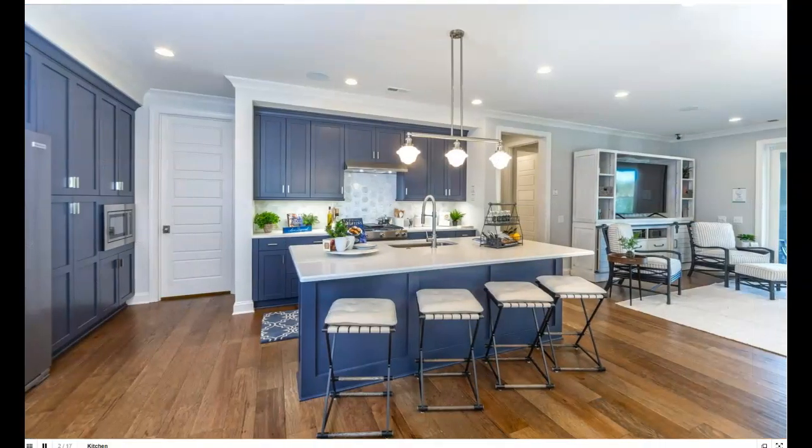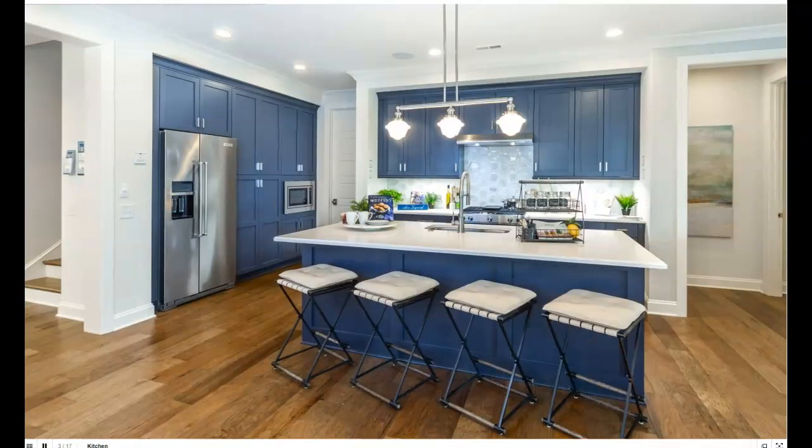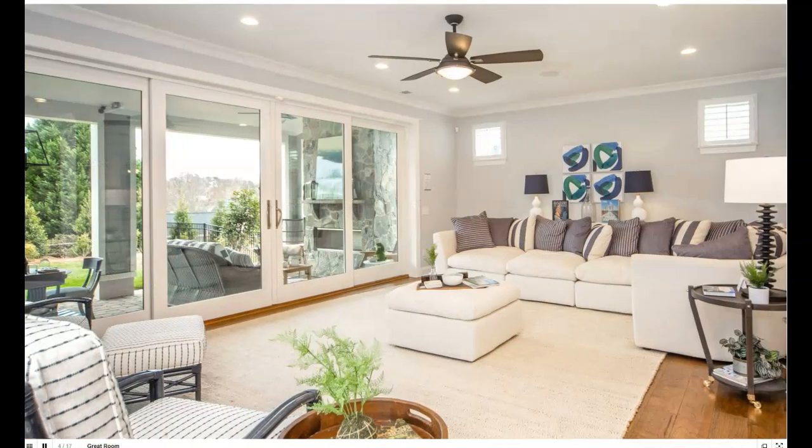We're going to look at pictures. There's the kitchen — wide open space, as you would expect from Classica Homes — and current colors. I mean, they're way ahead of the curve. Look how gorgeous that is.